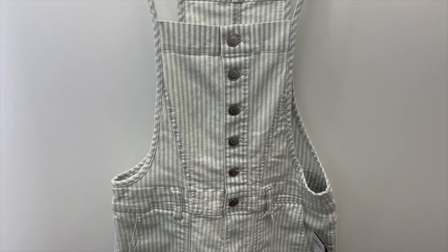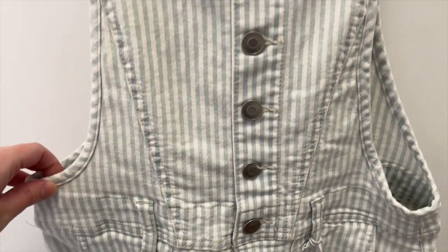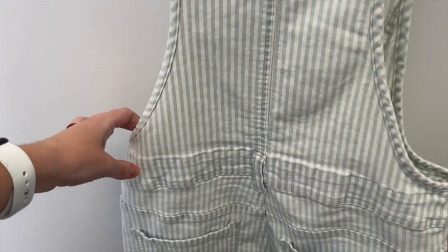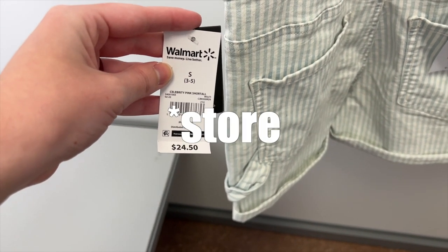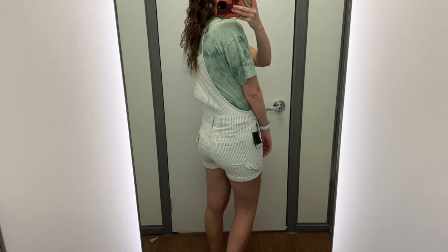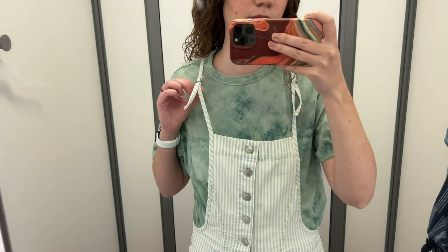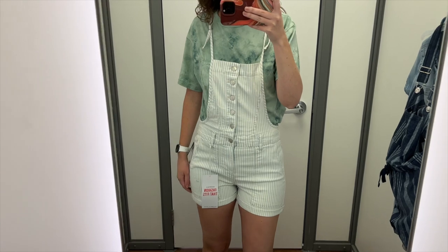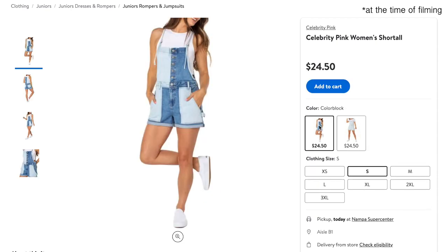Next I grabbed these striped button-front short overalls from the brand Celebrity Pink. These have a cuffed hem, big pockets on the outside, buttons running up the front, and thinner-than-normal adjustable straps. The back has two pockets and a loop in case you need to carry a hammer around. I tried these on in a size small — that was all they had in my size — and they were $24.50. Definitely not the correct size for me, a little too small, but I still really wanted to try them. I think these are so cute. I love the stripe, the length is good, and the thin adjustable straps are really unique and fun. The buttons in the front are partially functional — without them I'd have to undo the strap to get in. This was the only style in store, but online they also have these in a fun color blocking.